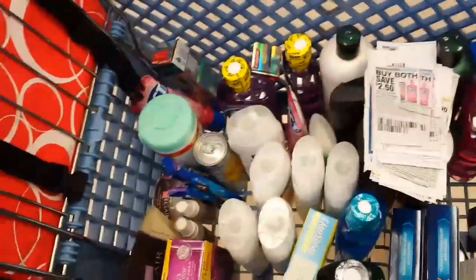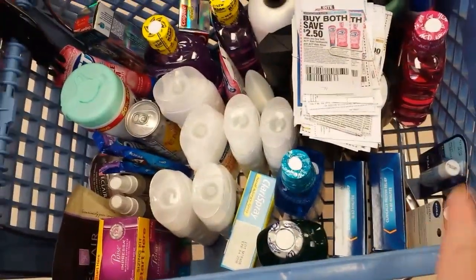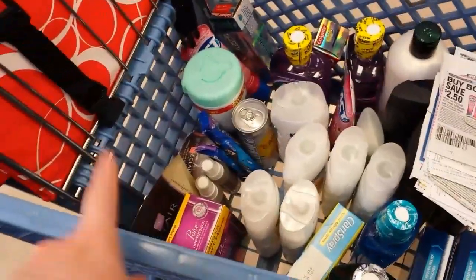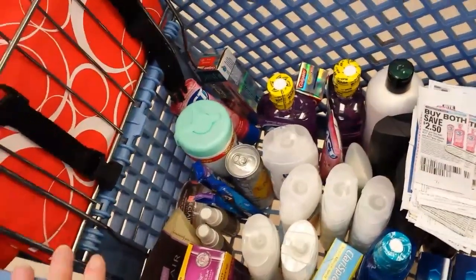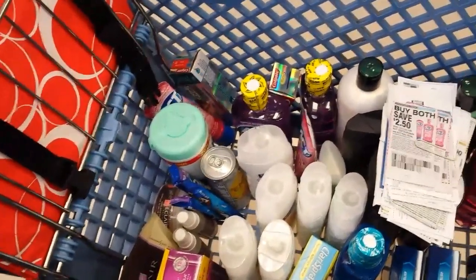So anyways, like I said, I plan on stopping at another store to see if I can find some Zyrtec and maybe some Eclair shampoo. But other than that, that's what I'll be buying today. I'll talk to you guys later, thank you.